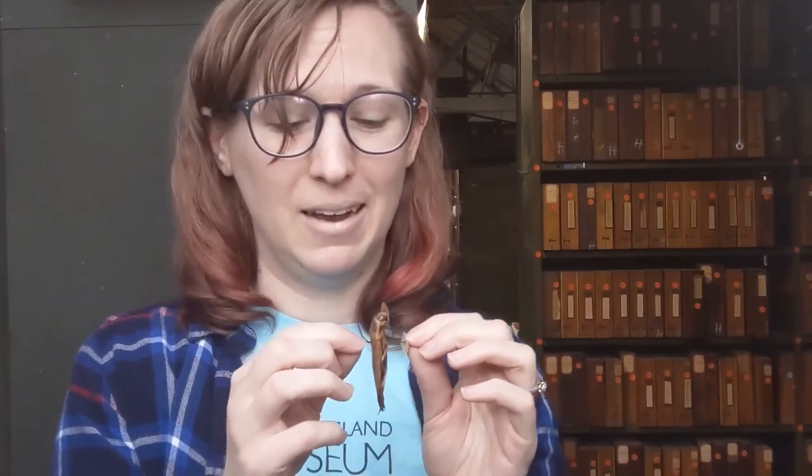They're kind of infamous for having one of the most painful bites you could get. I wouldn't call it a sting — it's a bite. I've never experienced it and I don't recommend you try because it is apparently very, very painful. But they are incredibly cool. I very much love their faces — I think they're adorable.